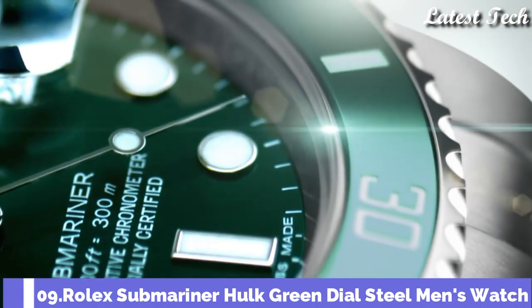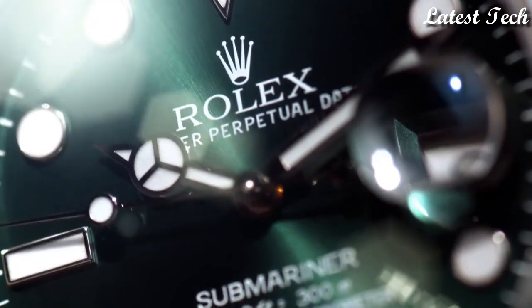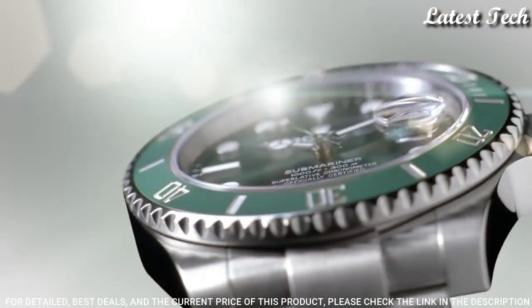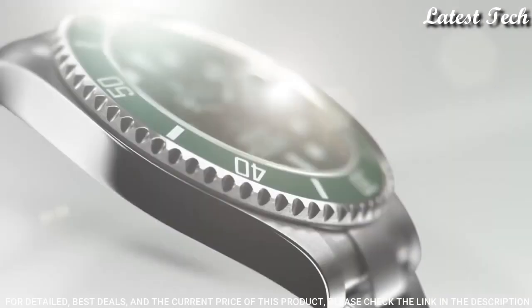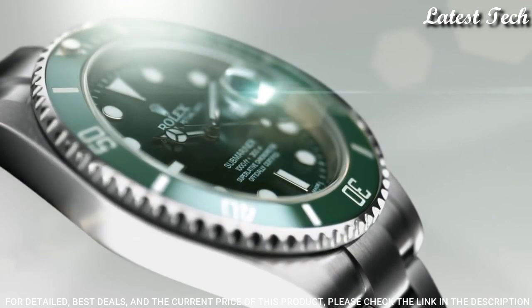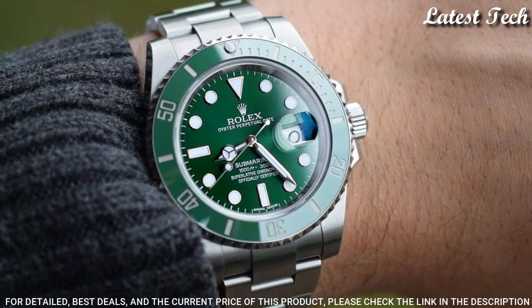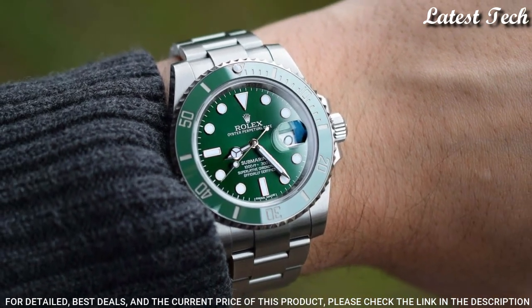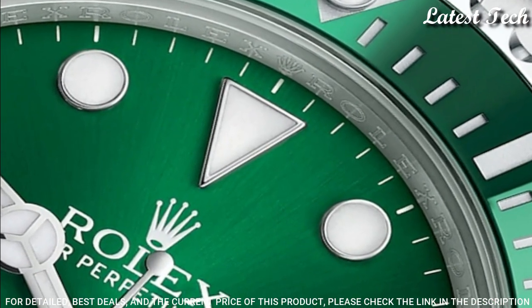Number 9: Rolex Submariner Hulk Green Dial Watch. Stainless steel case with a stainless steel Oyster bracelet. Unidirectional rotating stainless steel bezel with a green Cerachrome top ring. Green dial with silver-tone Mercedes logo sword hands, dial type analog. Automatic movement with a 50-hour power reserve. Scratch resistant sapphire crystal.